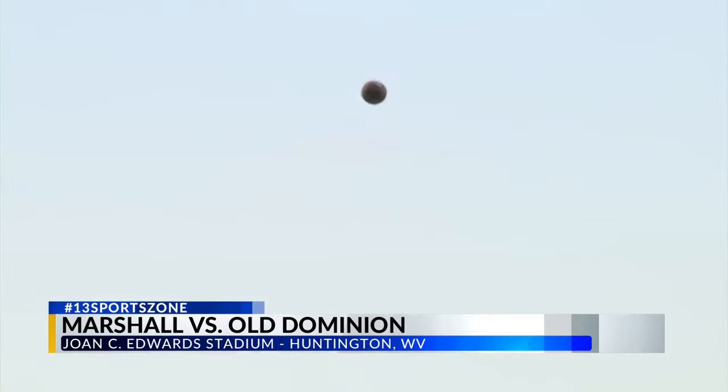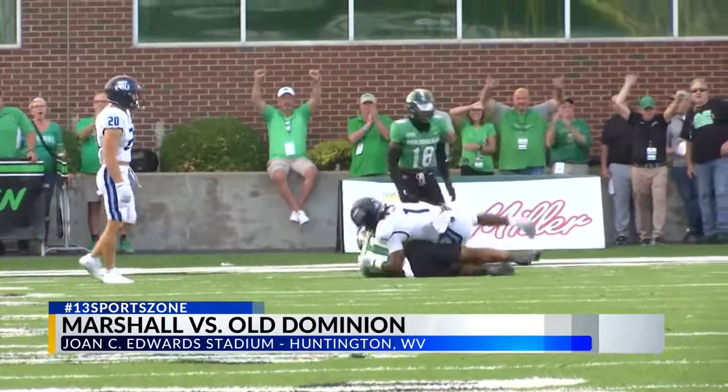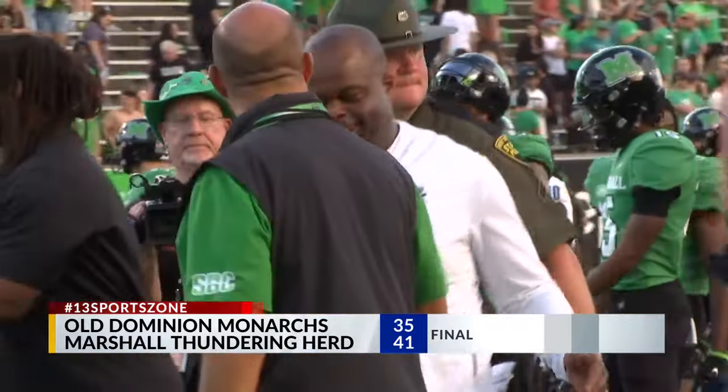Late in the fourth quarter, a deep ball from Shields, but it's the Caval Midland grad J.J. Roberts on his first homecoming game with the big interception. Marshall wins 41-35. The Herd improved to 4-0.